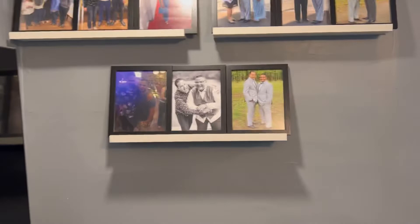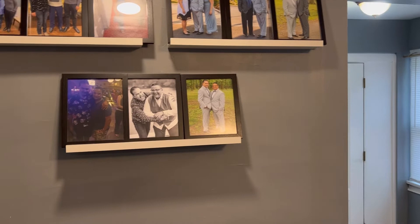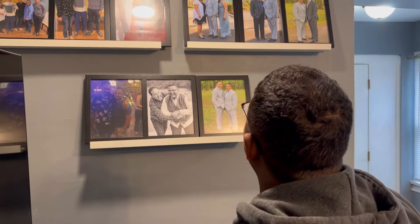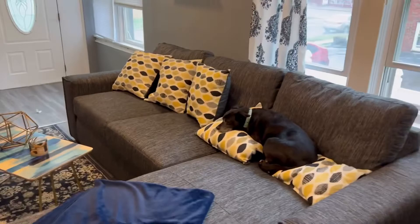Emilita, didn't you miss the breakdown of the pictures of us? Emilio, break it down — let's see if you remember. This is our first date, these are our engagement photos, and this is our wedding day. He knows what he's talking about — he remembers things!